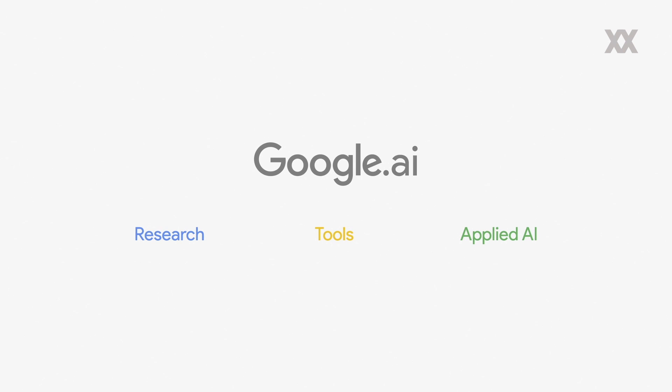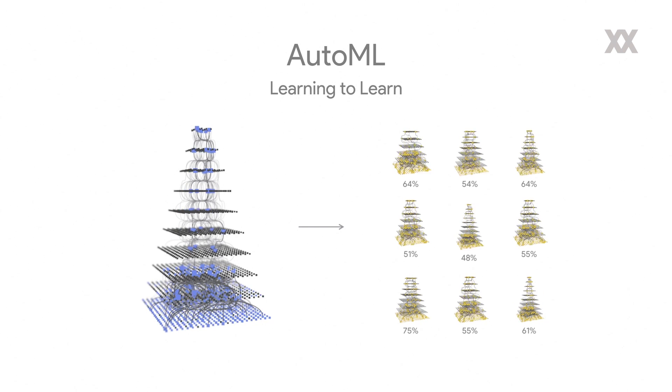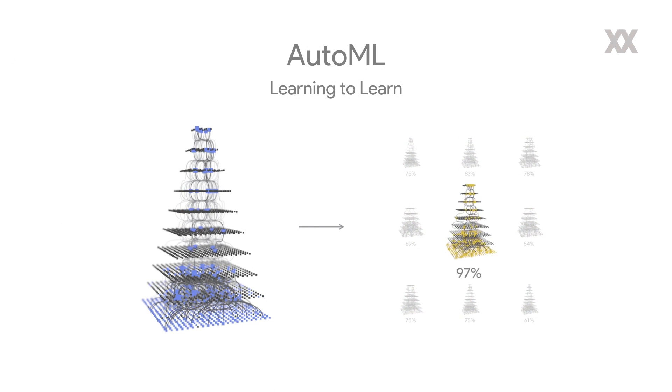Talking about research, we are excited about designing better machine learning models, but today it is really time consuming — a painstaking effort of a few engineers and scientists, mainly machine learning PhDs. We want it to be possible for hundreds of thousands of developers to use machine learning. So what better way than getting neural nets to design better neural nets? We call this approach AutoML — it's learning to learn. We take a set of candidate neural nets and use a neural net to iterate through them using a reinforcement learning approach until we arrive at the best neural net.